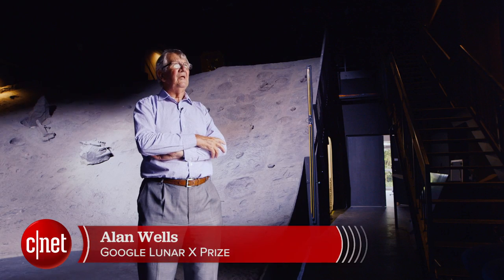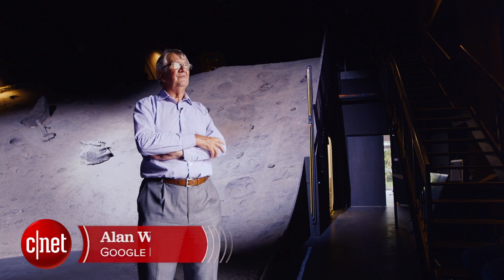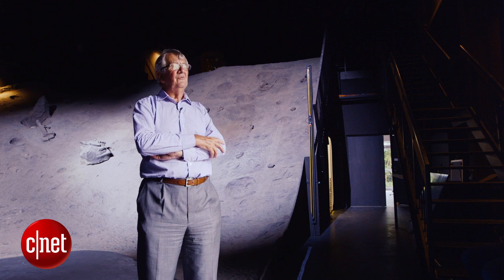I'm Alan Wells. I'm an emeritus professor at the University of Leicester, and I'm one of the Google X Prize judges. Google have introduced these milestone prizes as a stimulus and as a means of measuring genuine progress towards the ultimate objective, and that's where we are at the moment.